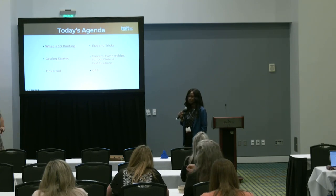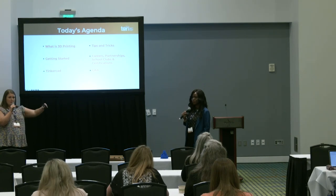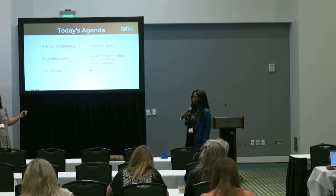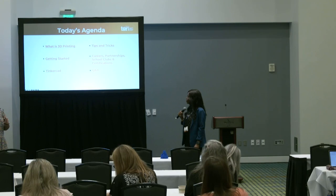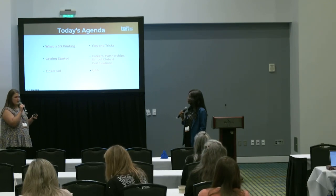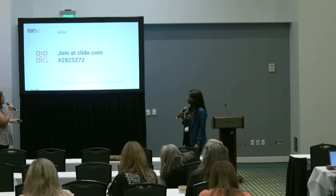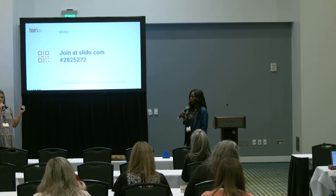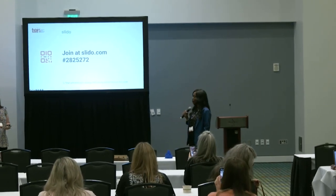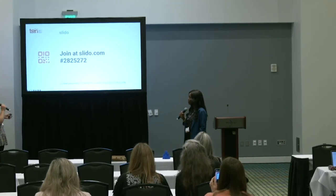So what we're going to be talking about today is we're going to describe a little bit of what 3D printing is — not everyone knows what it is or what all it entails. We'll cover getting started, what it looks like in both of our classrooms, the CAD program that we use which is Tinkercad, tips and tricks, and our school's certifications, partnerships, and clubs. We do have this on Slido if you'd like to join; the code is 282-5272.